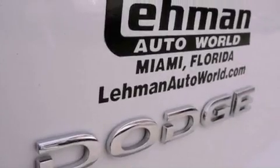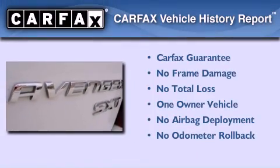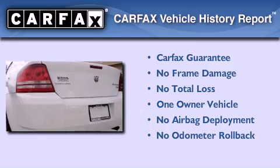With an EPA estimated rating of 30 miles per gallon on the highway, this vehicle is clearly a fuel-efficient choice. This Dodge has had only one owner, and it qualifies for the Carfax buyback guarantee.